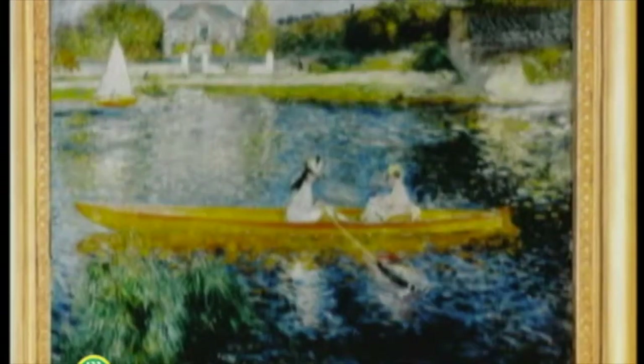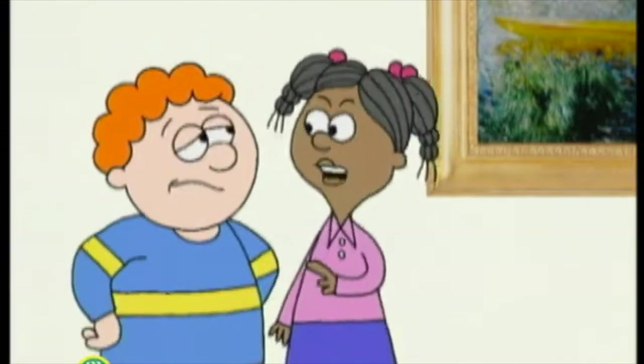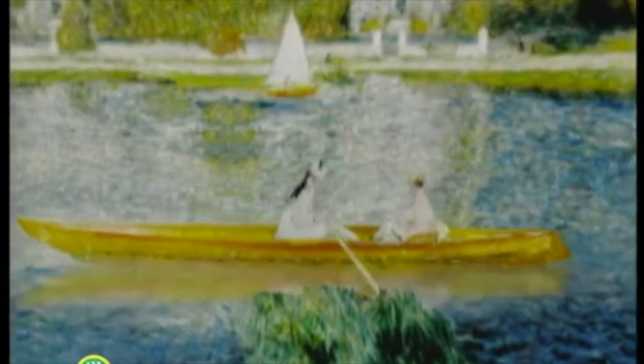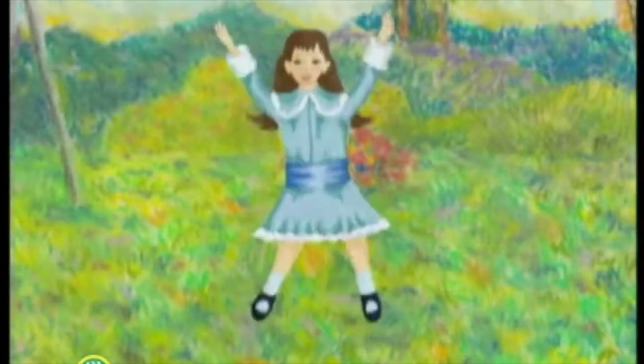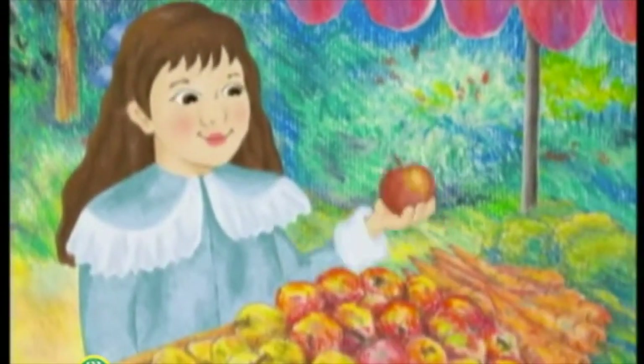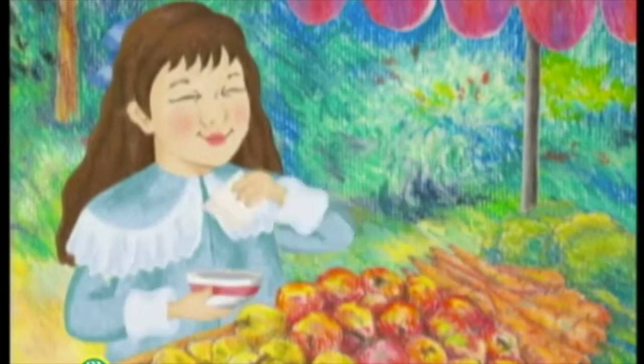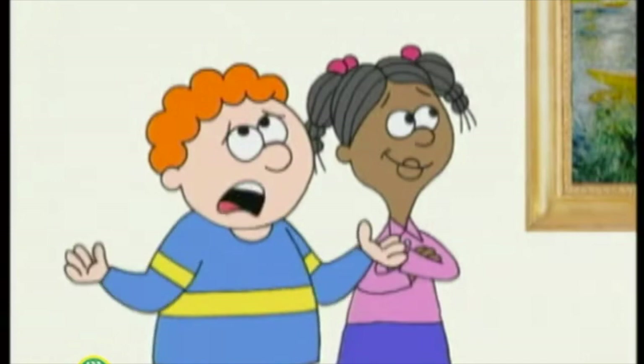Person 1: Look at that. Person 2: What's the big deal? Some lady rowing a boat. Person 1: You think it's that easy? Person 2: I don't know. You gotta be strong to row a boat like that. Person 1: I guess you're right. I bet when she was a little girl, she did a lot of exercises. And I bet she ate a lot of healthy foods, like fruits and vegetables and tofu.